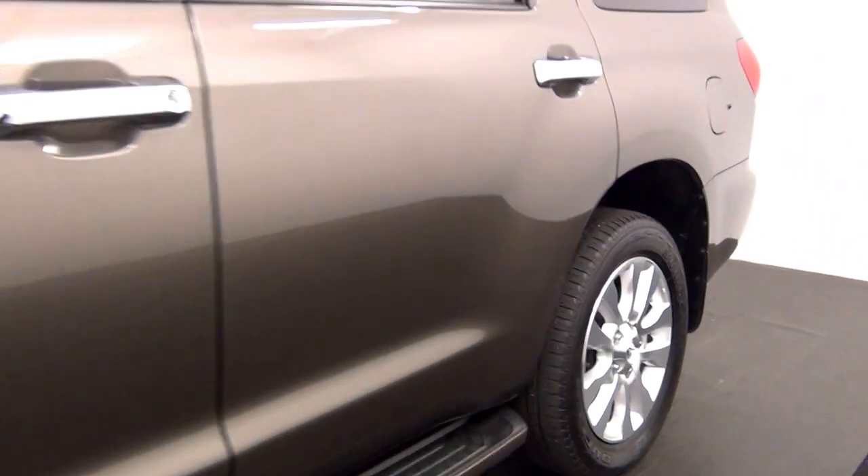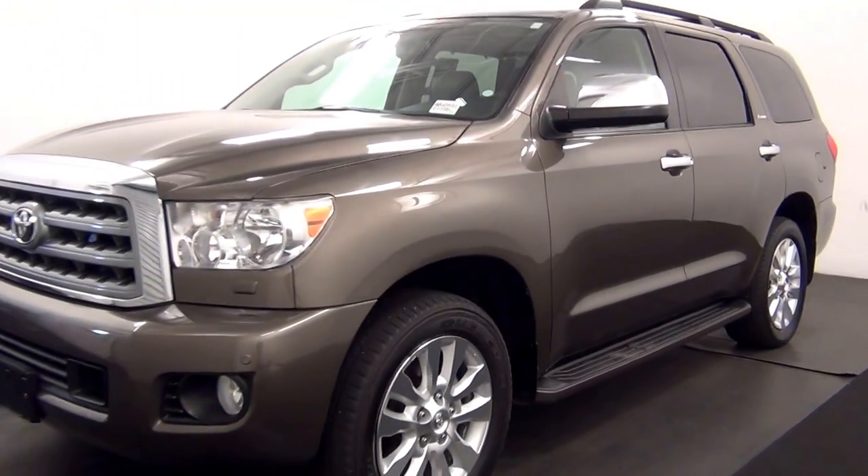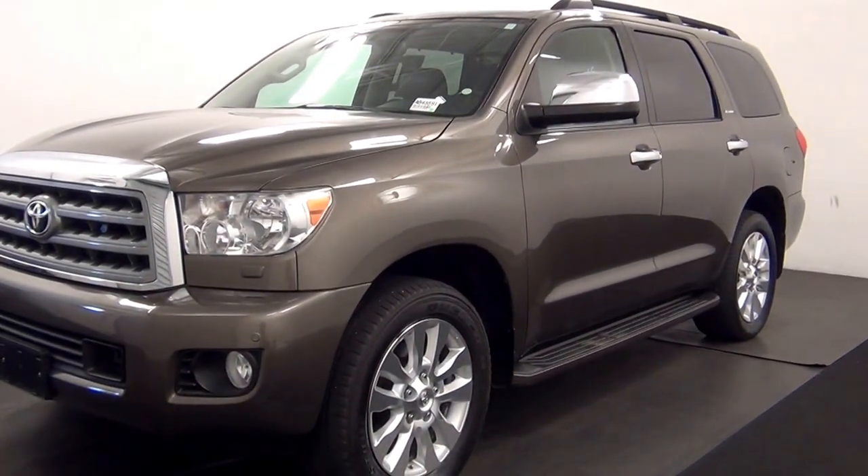And that will end the walk around the 2012 Toyota Sequoia. Thank you for choosing Kennedy.